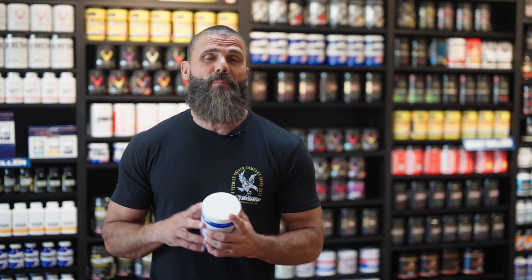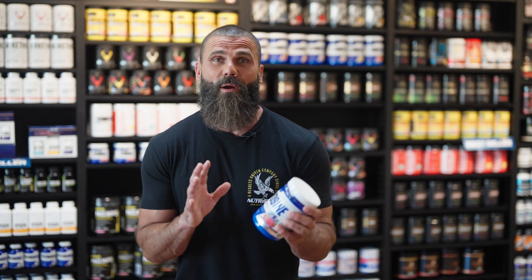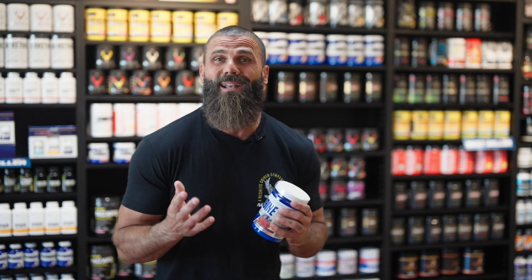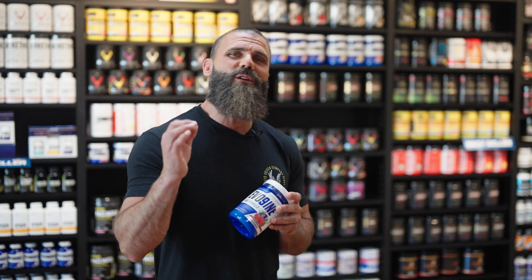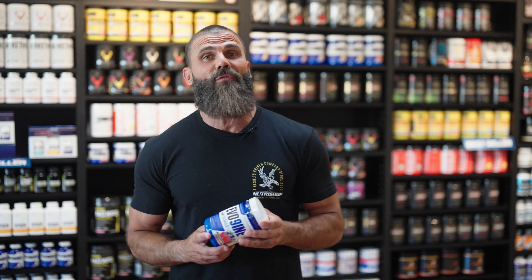By now you're probably familiar with BCAAs and their performance benefits as a staple for people of all fitness levels. Did you know that there are nine essential amino acids that our bodies need to execute all kinds of important tasks? Not only that, but your body cannot create them on their own. Essential amino acids can only be derived from food or nutritional supplements that we ingest.